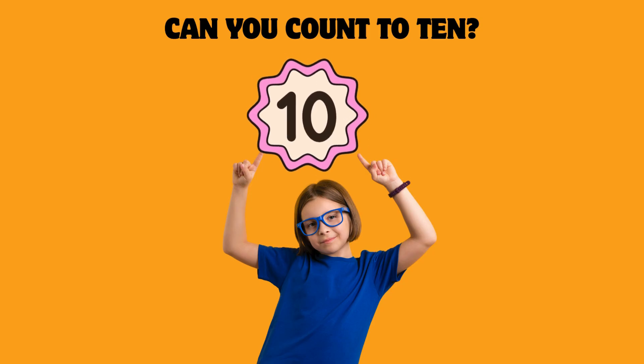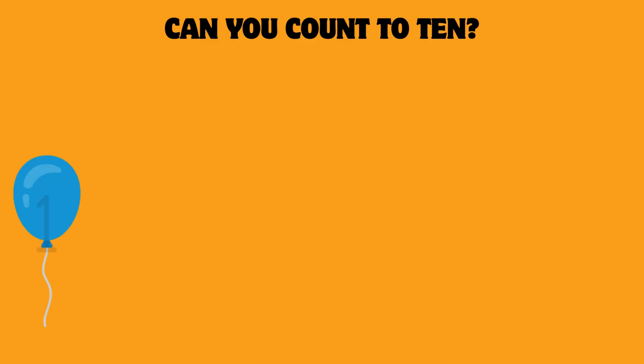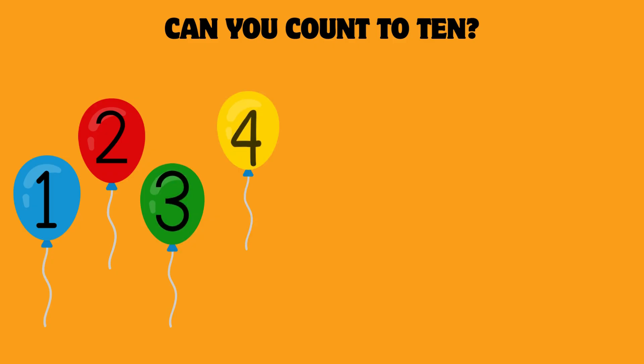Can you count to 10? Let's count 10 balloons. 1, 2, 3, 4, 5,